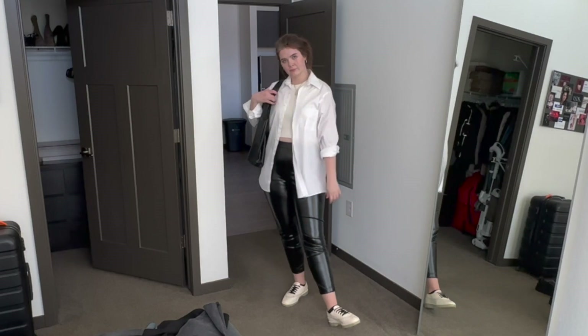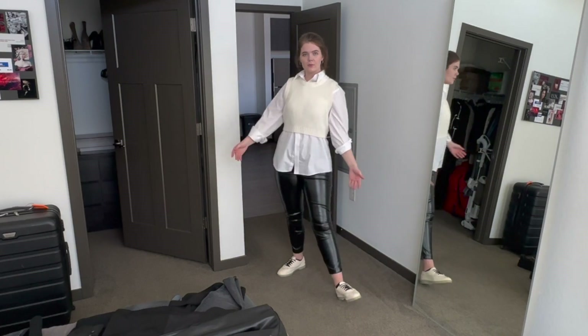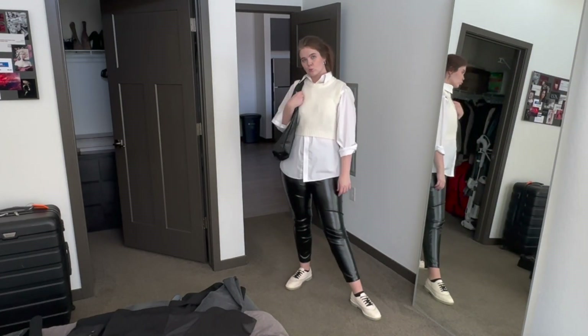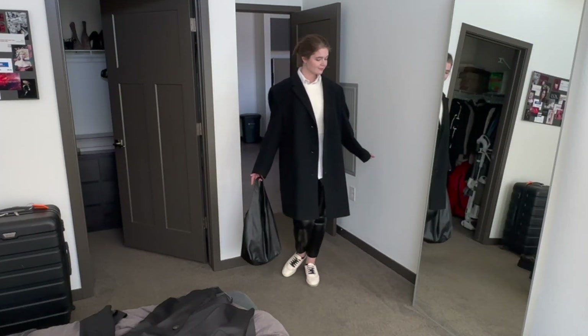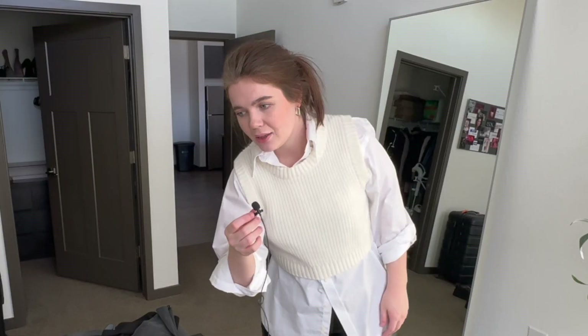This is the first outfit and I cannot decide if I like it better this way or like this. I've worn it before styled this way and I really like it, so I'm leaning towards that. Either way, the same pieces are coming with me — so this is one outfit, yes.